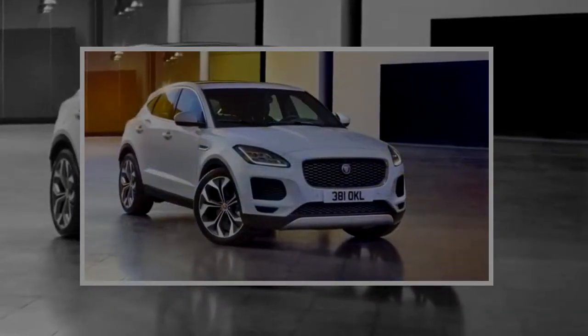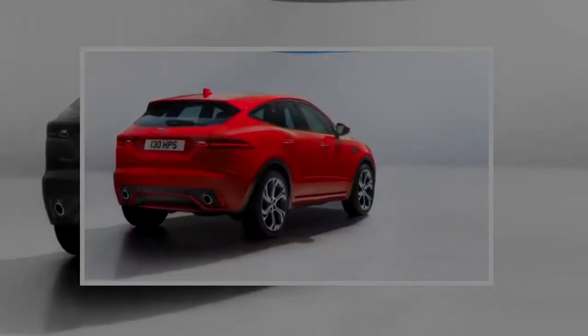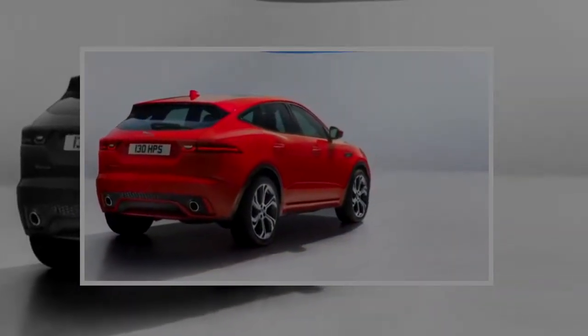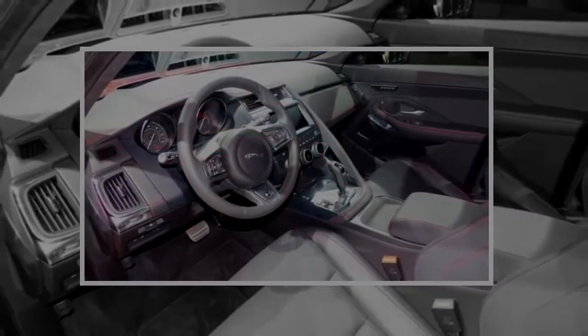After just a year on the ground with its first SUV, the E-Pace, there's another crossover SUV nameplate coming to Jaguar. It's not the all-battery SUV coming next year — that's the I-Pace. This new crossover is the E-Pace.